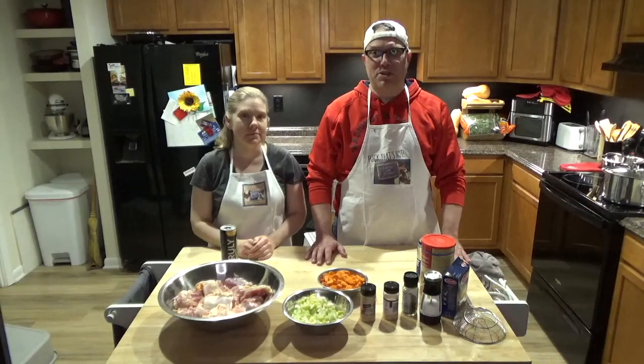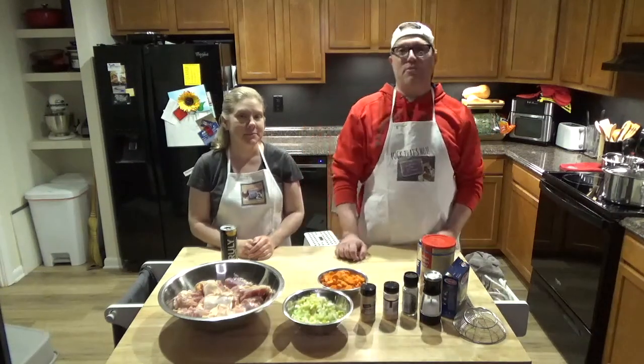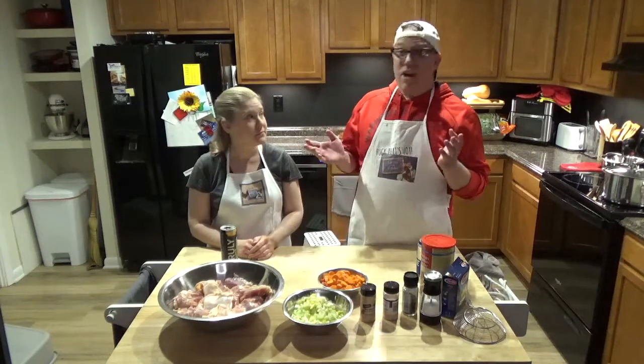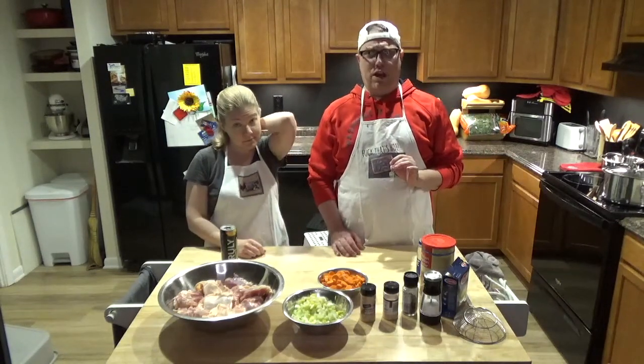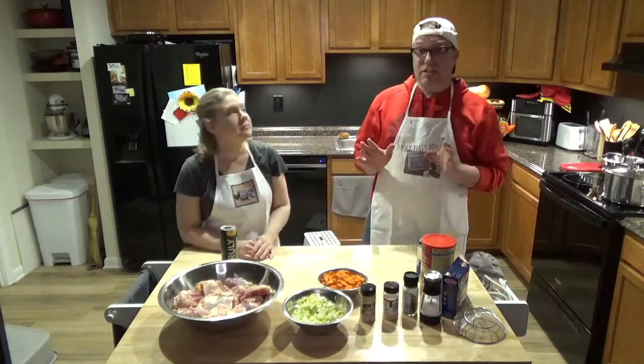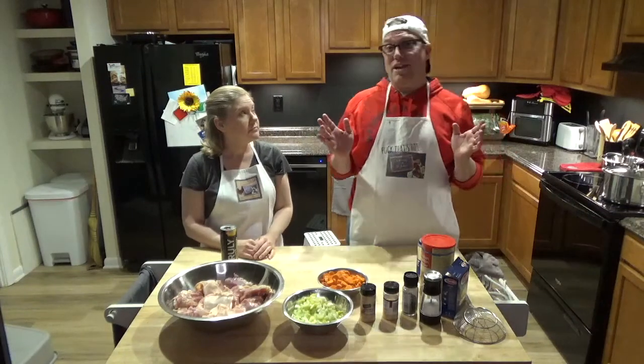Good evening and welcome to our next episode of Cooking with Michael and Candace. We are back — thank you so much for watching last week. People really loved the turkey legs air fryer. You gotta get an air fryer! Tonight, another great episode as always, but before we get into it, as we always do...